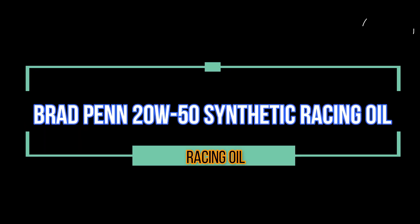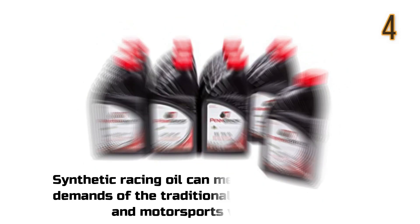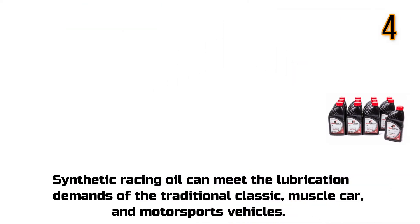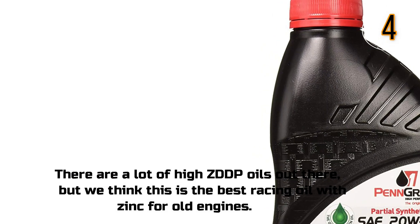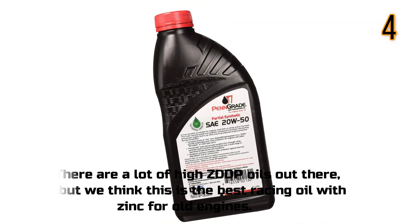Brad Penn Synthetic Racing Oil with Zinc. This synthetic racing oil can meet the lubrication demands of traditional classic, muscle car, and motorsports vehicles. There are a lot of high ZDDP oils out there, but this is considered the best racing oil with zinc for old engines.